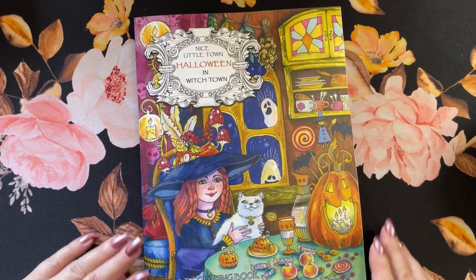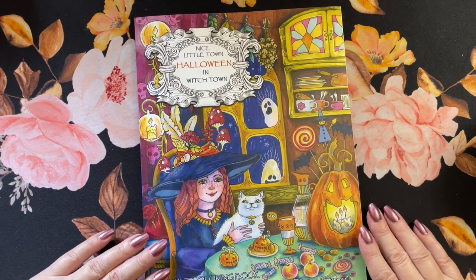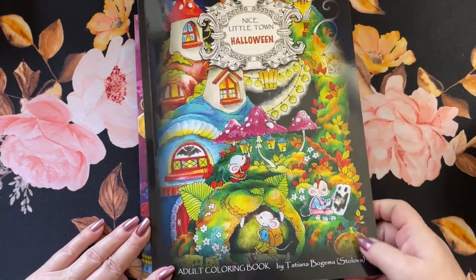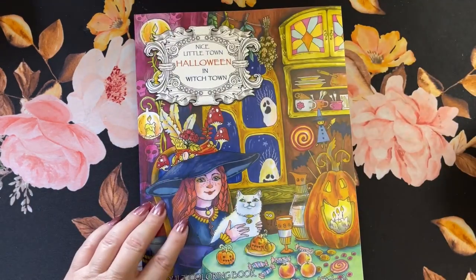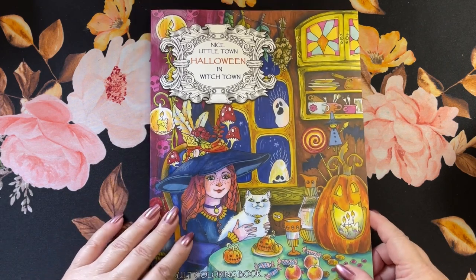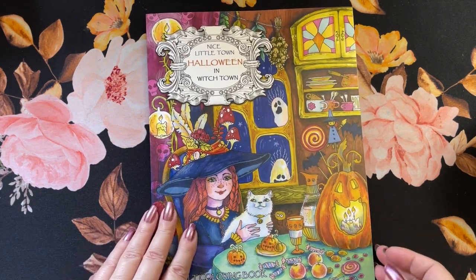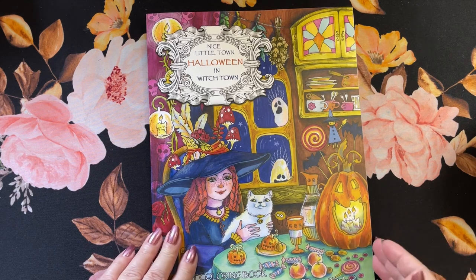Hi guys, it's me Karen and welcome back to my channel. If you're new, welcome. Today I'm going to do a little flip through of this book that I picked up. I picked up two Halloween books. I already have one up on the channel and they're both from Tatiana Bogema. Nice Little Town Halloween — this is the one I already put up — and this one is Nice Little Town Halloween in Witch Town by Tatiana Bogema. This is her newer book, done in 2021 in September. It's a nice little Halloween Witch Town, kind of funny pictures, kind of cute — my style.